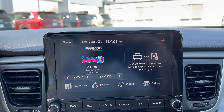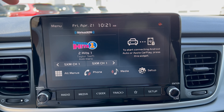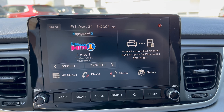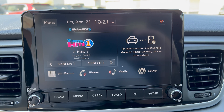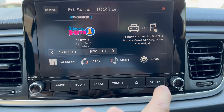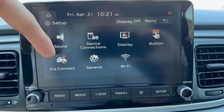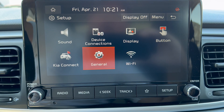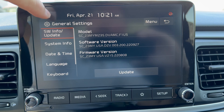Moving over to the infotainment system, there are heat and air vents on either side in that iPad-stuck-on style. This is Kia's 8-inch infotainment system without navigation — navigation comes through your phone. The big upside is wireless Apple CarPlay and wireless Android Auto. You can Bluetooth your phone, access media, setup menus, device connections, Kia Connect, a Wi-Fi hotspot, and general vehicle settings. It's pretty basic but the wireless CarPlay and Android Auto are a big plus.